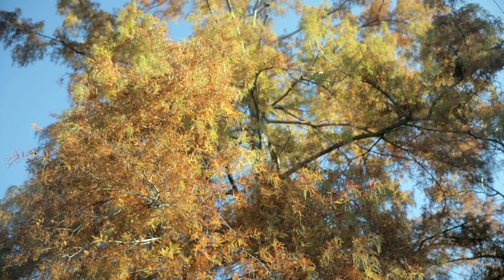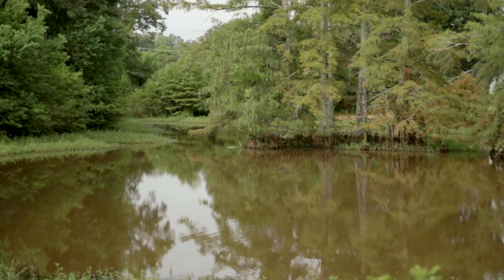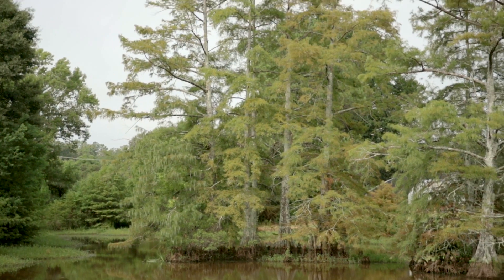This is likewise a fine tree to consider for the home landscape or even as a street tree where overhead space permits.